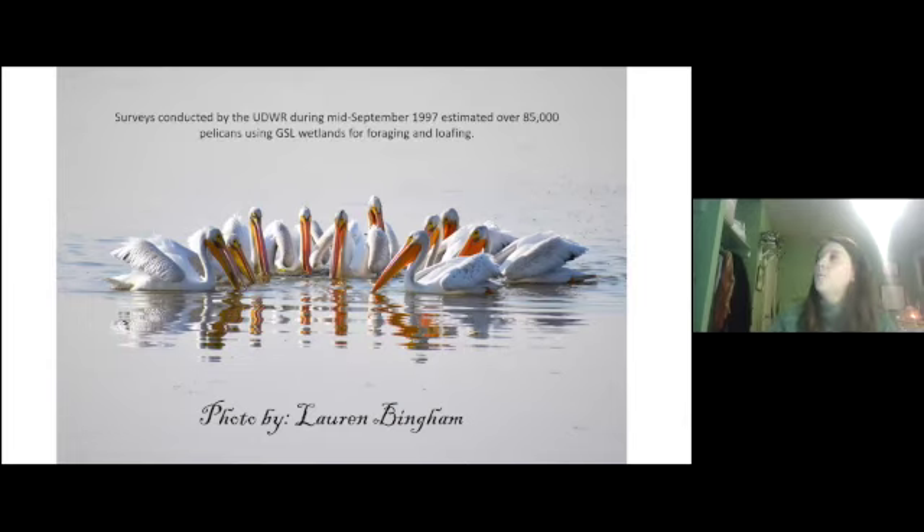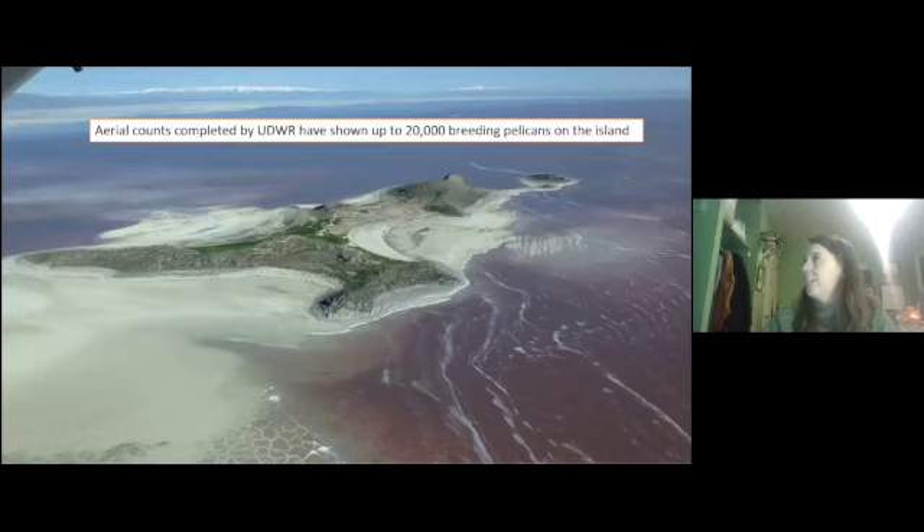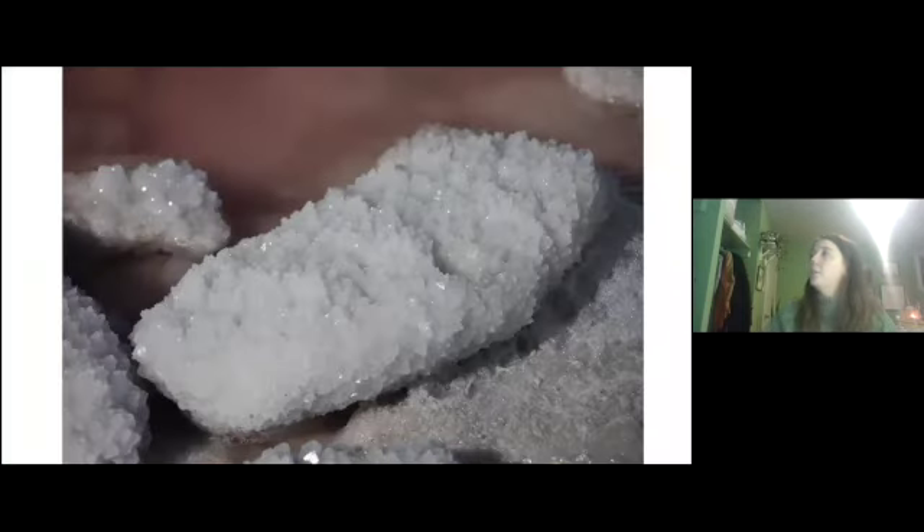Surveys conducted by the Division of Wildlife during mid-September in 1997 estimated over 85,000 pelicans using Great Salt Lake wetlands for foraging and loafing. Not only do they come to the wetlands, but they also come to Gunnison Island in that north pink water. Aerial counts conducted by the Division of Wildlife have shown up to 20,000 breeding pelicans on the island, with the average being around 10,000 to 11,000.